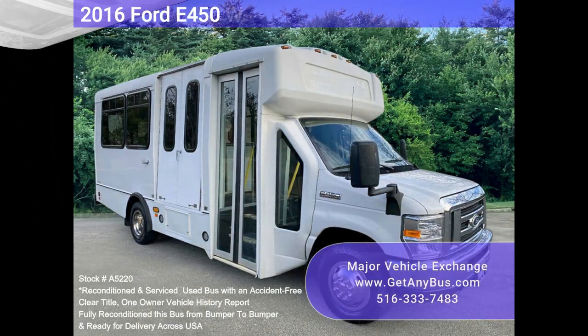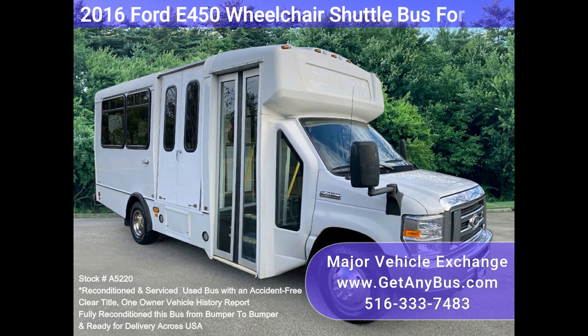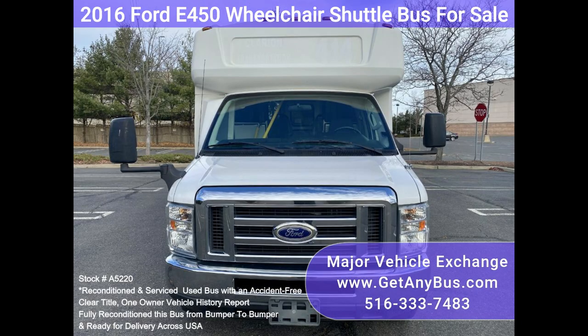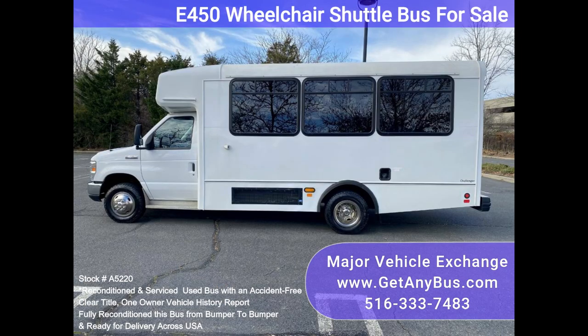Major Vehicle Exchange 2016 Ford F-450 Wheelchair Shuttle Bus for Sale, Stock No. A5220. Fully reconditioned 40-450 Champion Challenger Wheelchair Shuttle Bus for Sale. This non-CTL bus seats 10 passengers with up to 2 wheelchair positions plus the driver, and has 115K fleet-maintained miles.